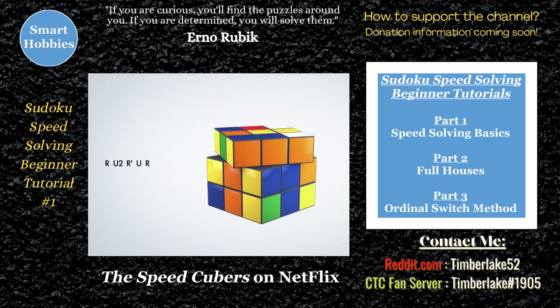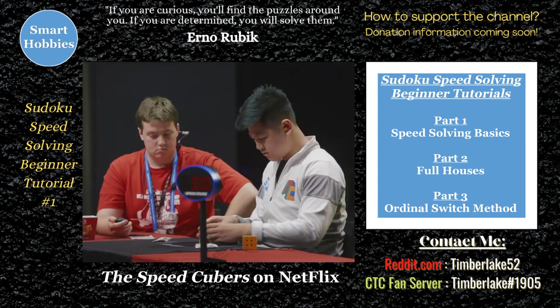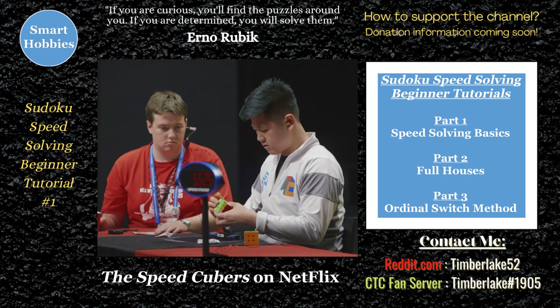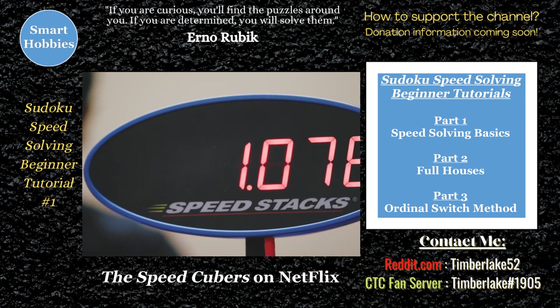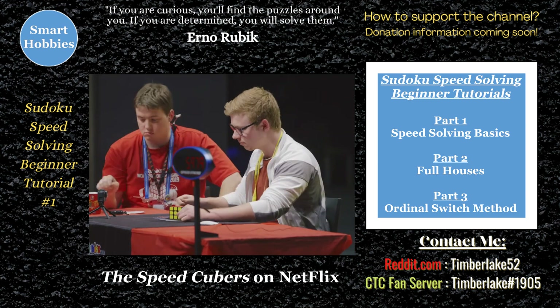Did you know that the Rubik's Cube has 78 total algorithms that will solve a three-by-three cube? Did you know that the human brain can solve at most two to three decisions per second, and they only need about five to seven total decisions to solve the cube? The rest of that movement is just them going through an algorithm as quickly as possible. That's how they practice it.